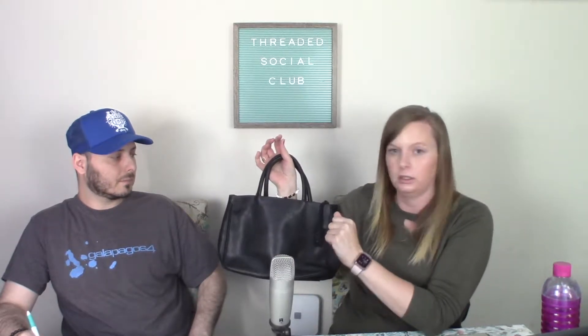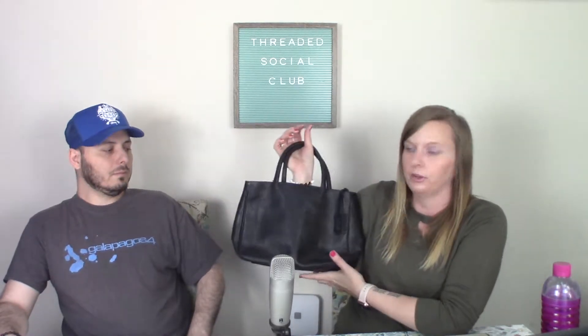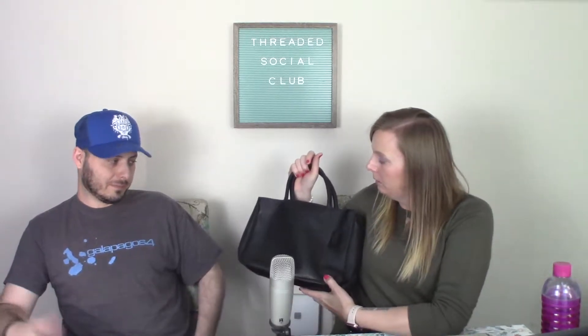It's in okay condition — it's missing the crossbody strap — but I found it. A lot of people just overlooked it because it's so simple and plain. I'm going to put this up for $28 and see what happens. That's a good find — yeah, for the reasons you mentioned, because it doesn't look like anything until you know the brand.